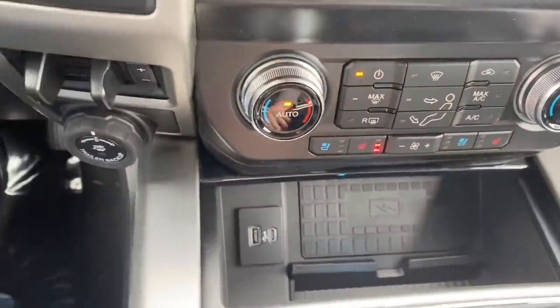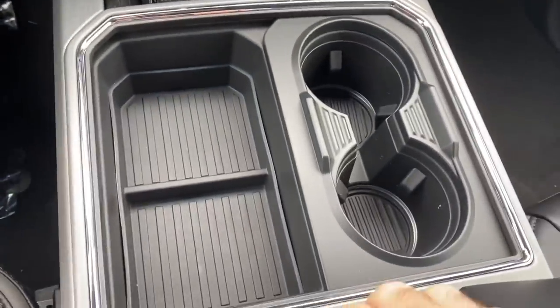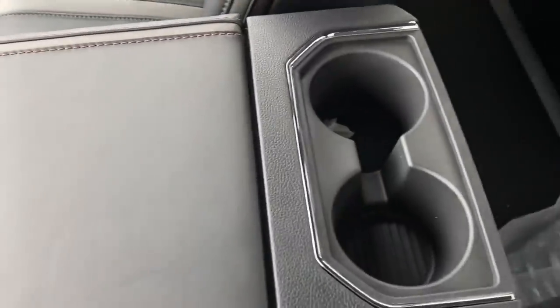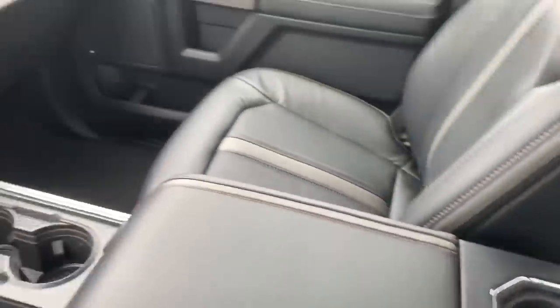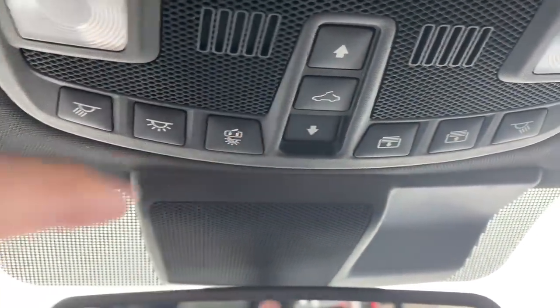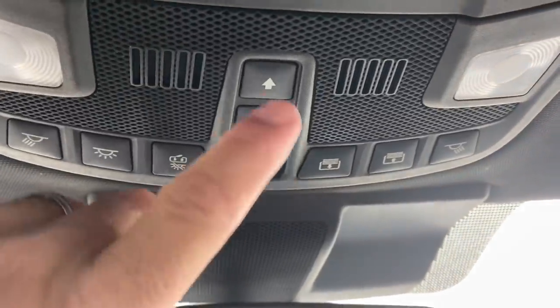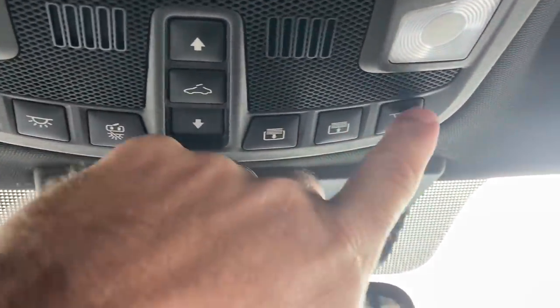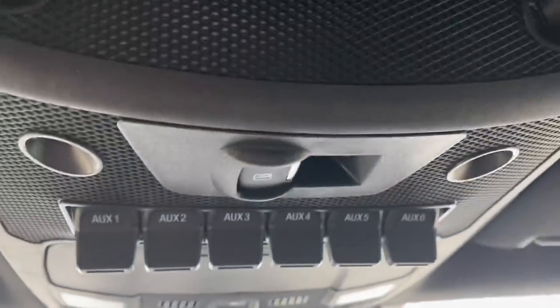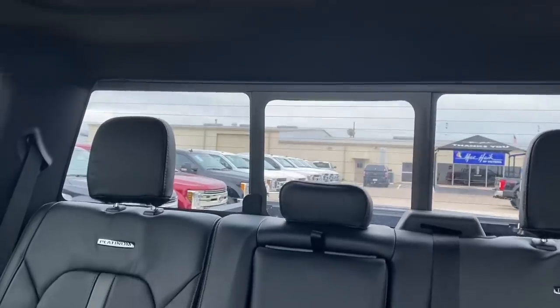You have USB, USB-C, and cup holders in a deep console, plus two more cup holders in the back of the console for the rear seat. Up top, there's a map light to the left, a switch so cab lights don't come on when you open the door, sunroof controls with a screen, a map light for the right side, a sunglass holder, and auxiliary switches. There's also a rear window slider control and a rear window defroster — you can see the defroster lines.